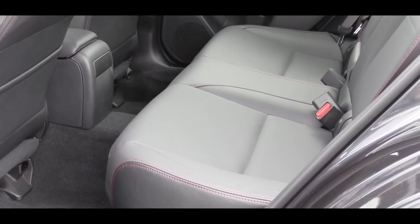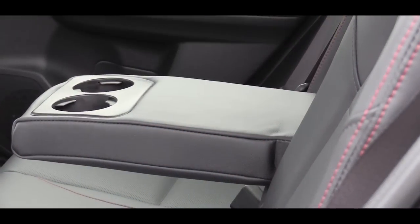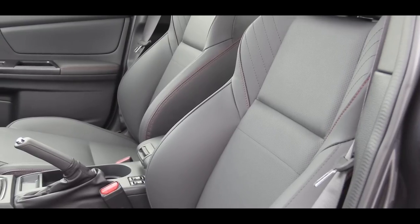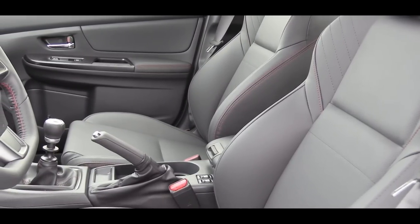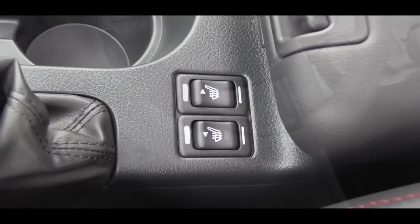Rear seat legroom comes in at 35.4 inches, and there is a rear armrest with cup holders. Up front, the base WRX and Premium trims come with six-way manually adjustable cloth seats, while the Limited gets ten-way power-adjustable leather seats. Heated seats come standard on both the Limited and Premium trims.